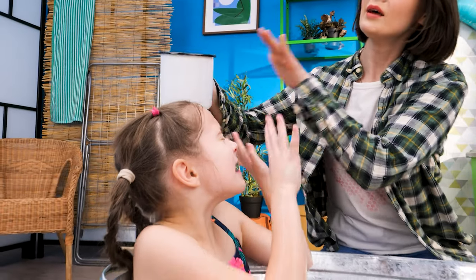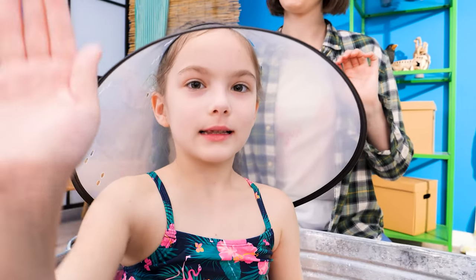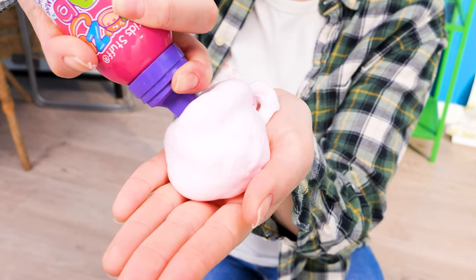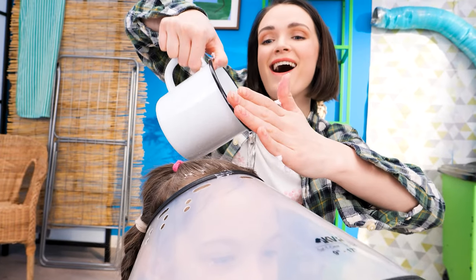Ready? Wait — I'll get shampoo in my eyes! Oh, I hadn't thought about that! Hmm… perfect! Hello! Now I can use as much shampoo as I want — nothing will get in my eyes! Now rinse! Perfect! Clever trick!